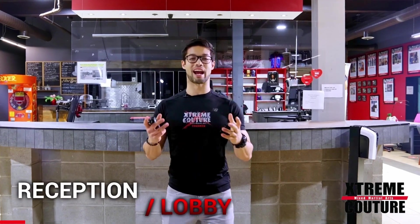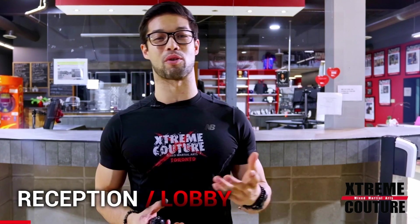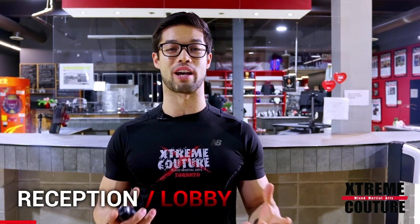Welcome to Xtreme Couture, a spectacular facility that's been serving the residents of South Etobicoke in the Greater Toronto Area since 2008.